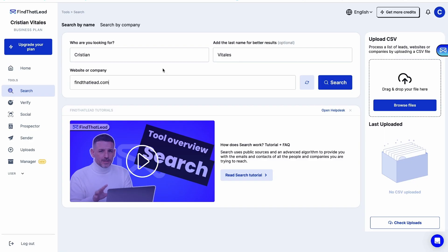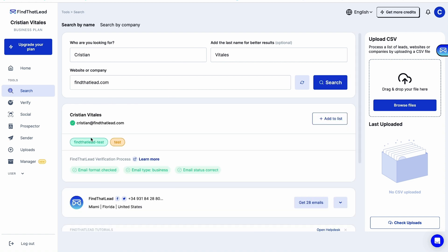Notice I said verified emails. With Find That Lead, you can be sure the emails you get are legit. And it doesn't just stop at LinkedIn. If all you got is a name and a company, Find That Lead still works its magic for you.